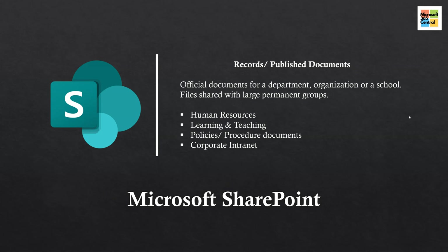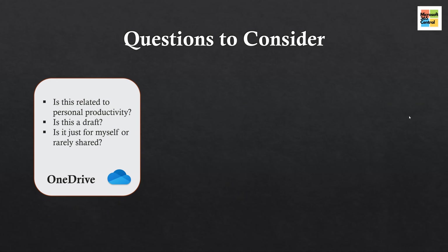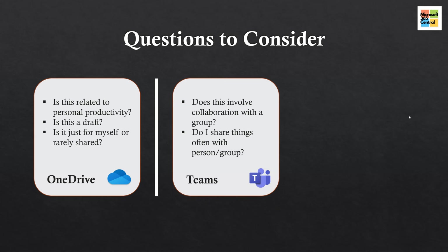As you prepare to use Microsoft products and services, here are a couple of helpful questions to guide your work. The first question is: is it related to personal productivity or is it a draft? If yes, you might want to consider saving that file or document to your personal or private OneDrive. Second: does this involve collaboration with a group? Do you share things or collaborate often with this group? If so, perhaps you want to consider saving your files or documents within a team.